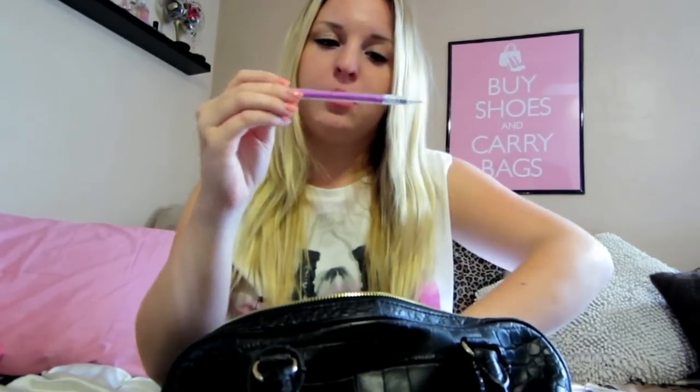I have my NYX Soft Matte Lip Cream in Tokyo, and then I also have my Sugar Rose Fresh tinted lip balm — I think that's what opened in my purse. I have a Bic pencil and a Black Pearl eraser for math class.